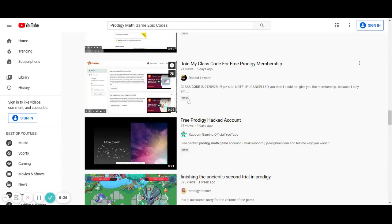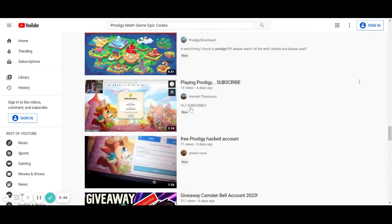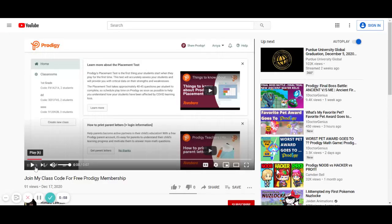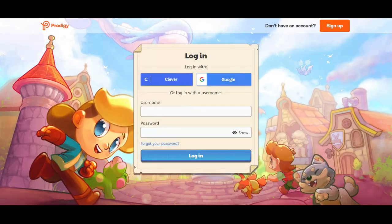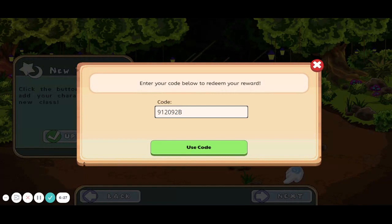Okay, that isn't an epic code, but let's try it. It has to be seven letters. One, two, three, four, five, six, seven — let's try this. I doubt that it'll work though, even though it is a class code. Let's go. I don't think this will work, but let's just try it.